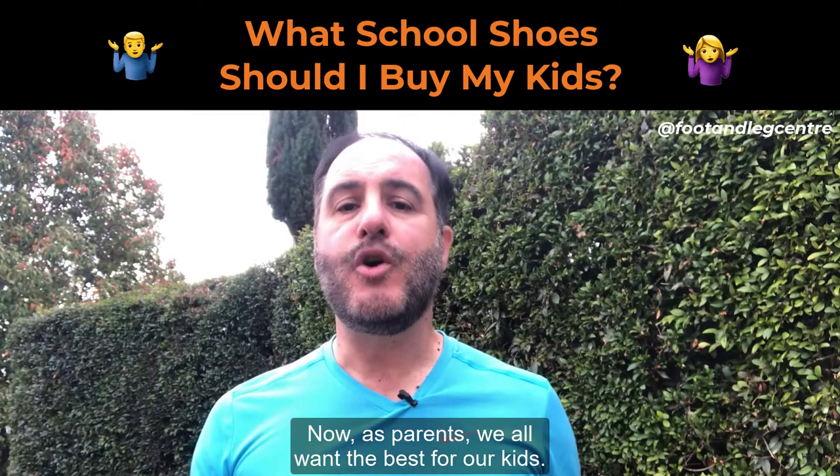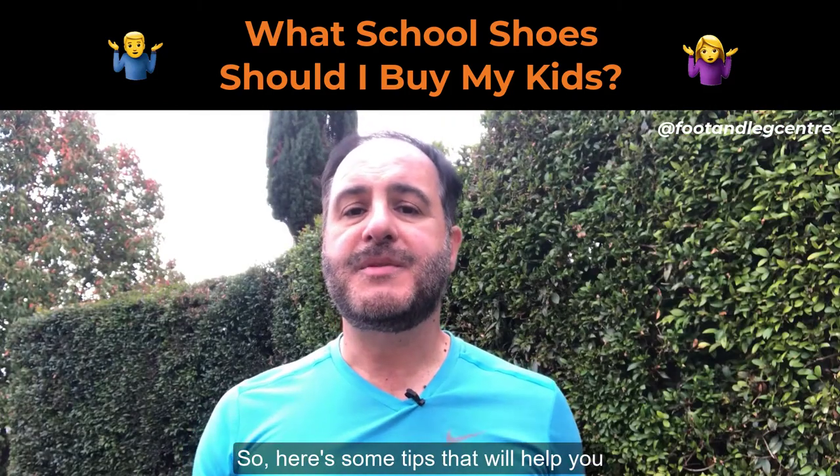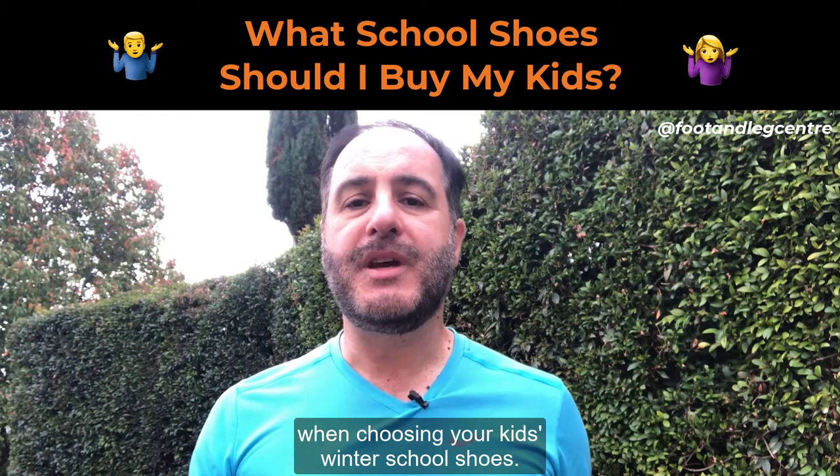As parents, we all want the best for our kids. So here are some tips that will help you when choosing your kids' winter school shoes.